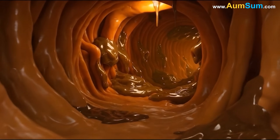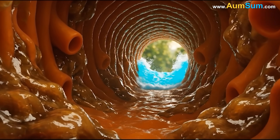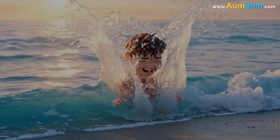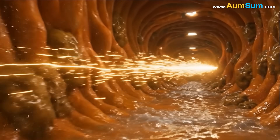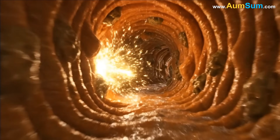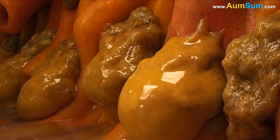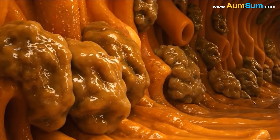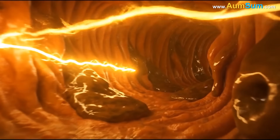Inside the ear canal, cerumen plays an important role in keeping moisture at the right level so sound can travel clearly. When too much water collects inside the canal — from bathing, sweat, or humid air — the skin can swell slightly, and swollen skin disrupts the smooth movement of sound waves. To prevent this, cerumen absorbs small amounts of moisture the moment it appears, helping the canal stay dry enough for sound to bounce cleanly along its walls.